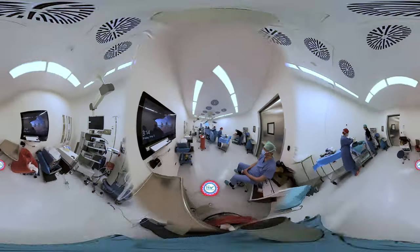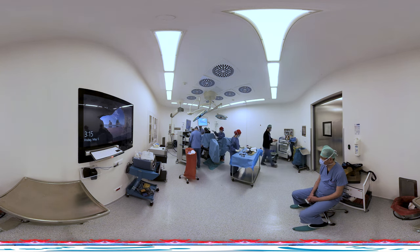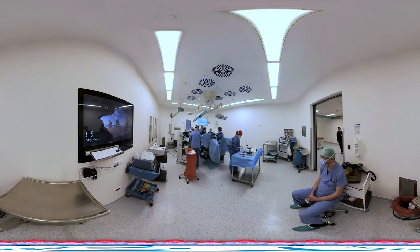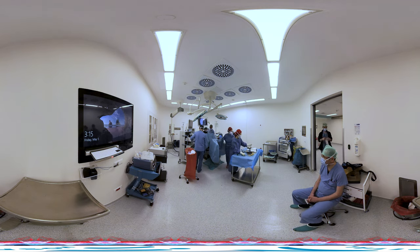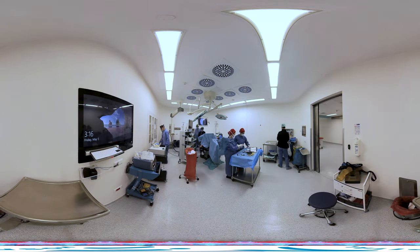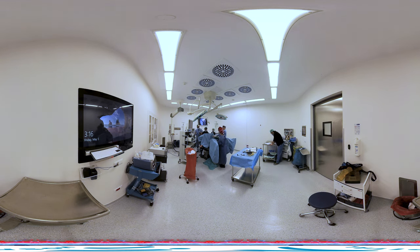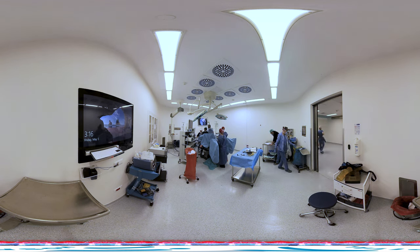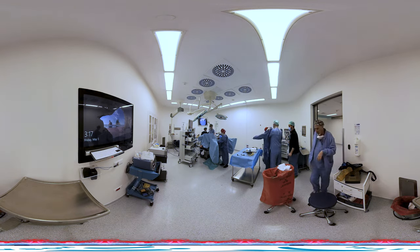In ThuFELP surgery performed using Thulium Fiber Laser, access is gained through the external urinary opening — the urethral meatus — and the urethra is traversed until the abnormal growth of the prostate tissue is reached. The fragmented prostate tissues are pushed into the bladder, and later these fragments are pulled out through the urethra using a device called a morcellator.